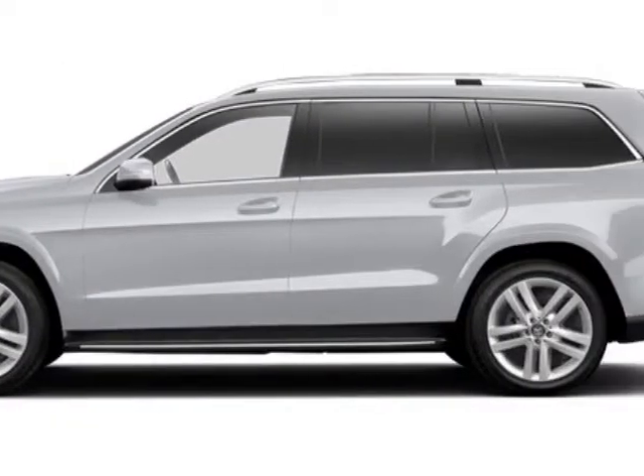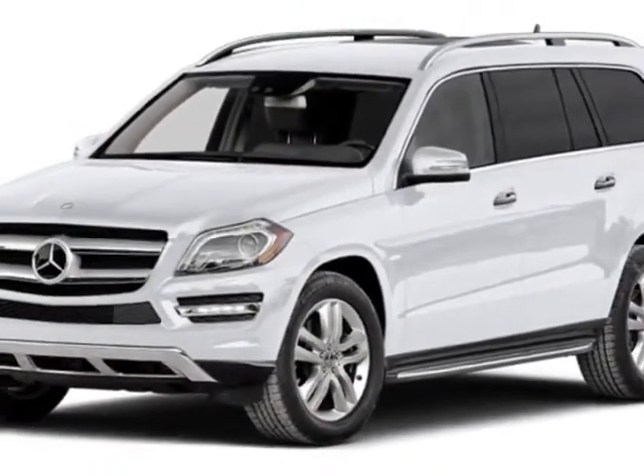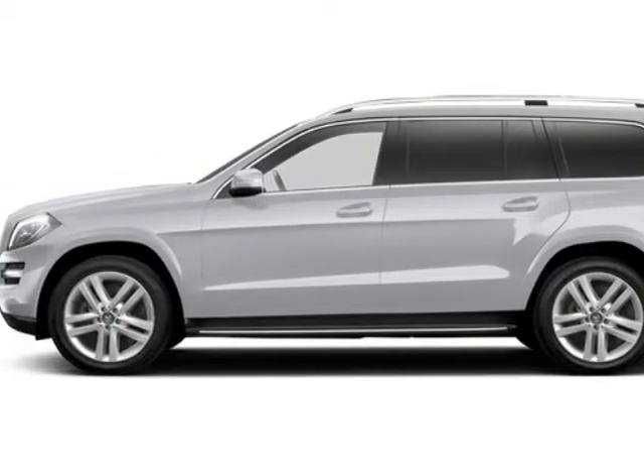Parking assist package and the Premium I. Call 775-326-4000 or email our friendly sales staff today to schedule a test drive.